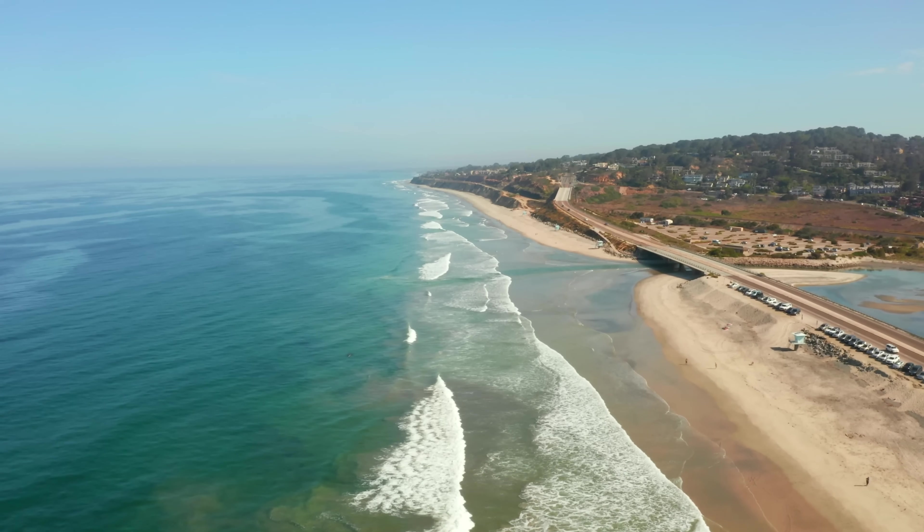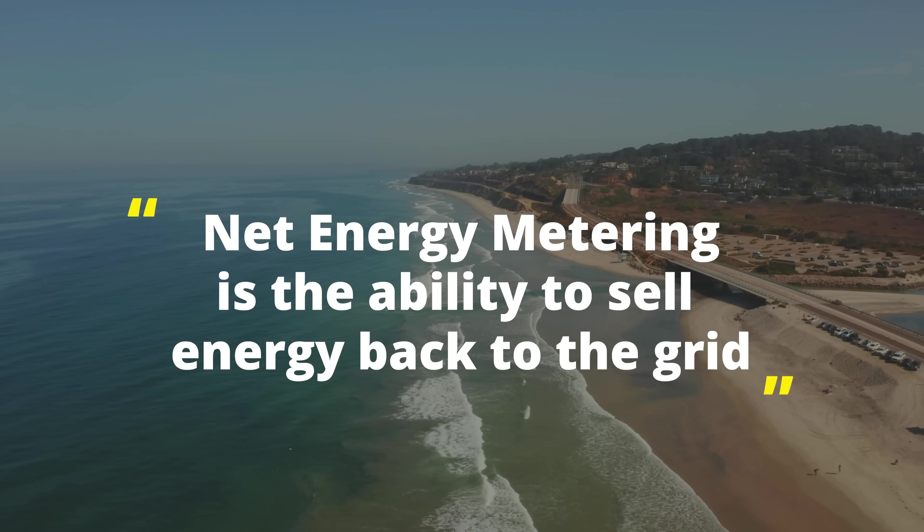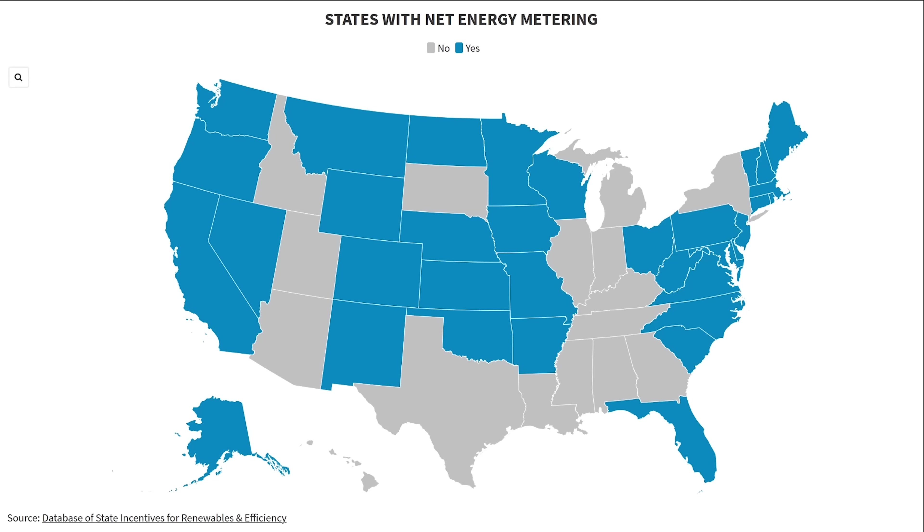Where I live in California, we have net energy metering, which means that I can actually sell energy back to the grid and build up credits with my local utility. This is what makes having a home battery not a financially beneficial option for most people. If you're in the United States, you likely already live in a state with net energy metering, but if you're not sure, I'll put a link to an article from EnergySage in the description below.